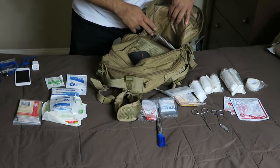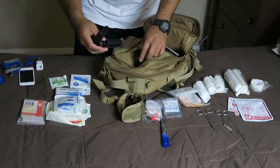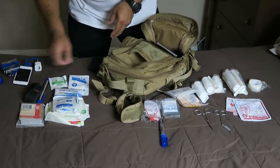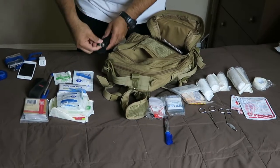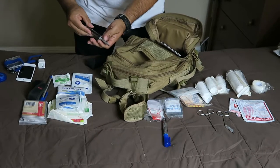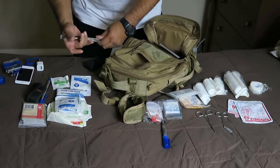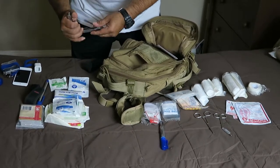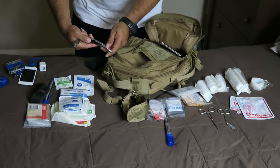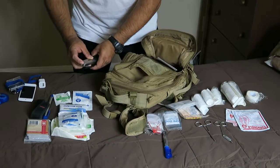I also have a splinter tool, two flashlights, and a multi-tool kit which includes pliers, a screwdriver, a knife, a Phillips screwdriver, and even a little saw. You can never go wrong with this because you can use it for several things.